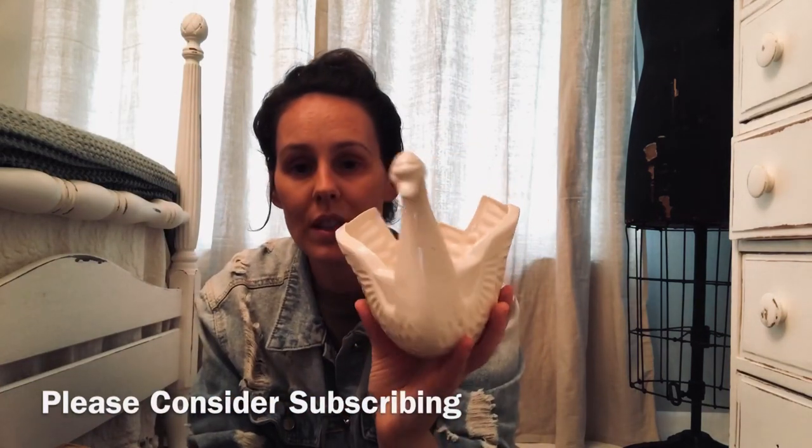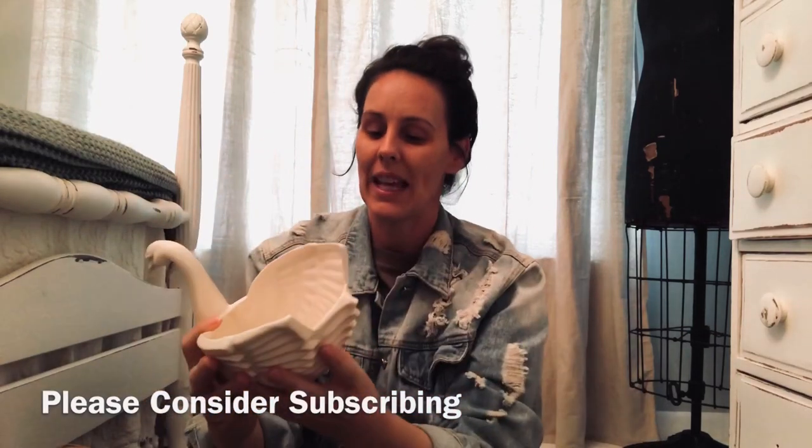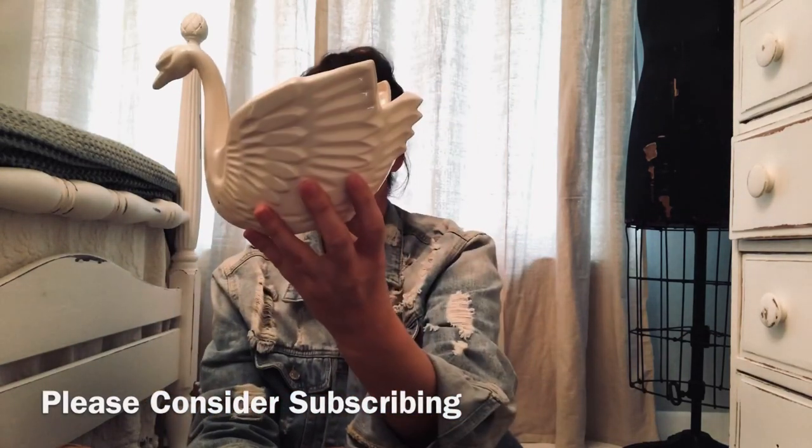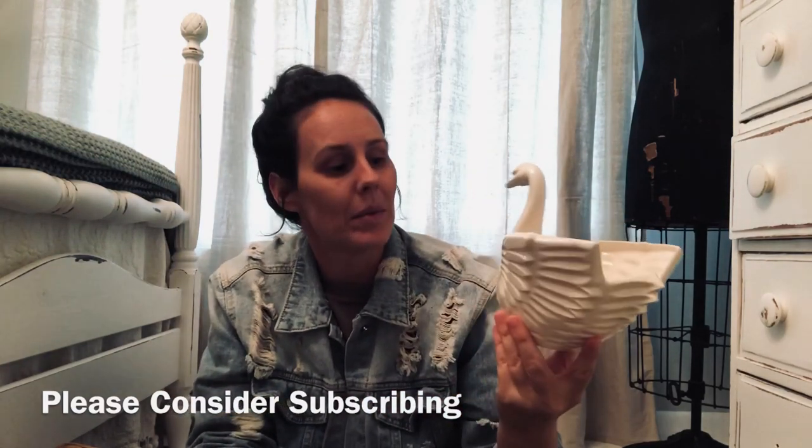This old swan — it's actually cracked right here but they glued it and it's super cute. She's gonna go in my living room when I redo that.